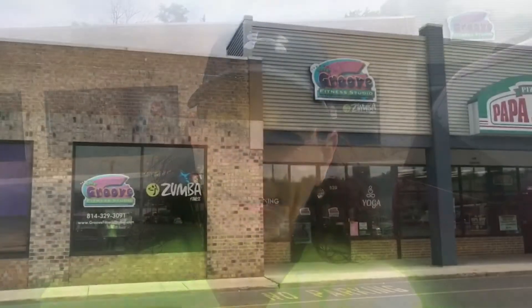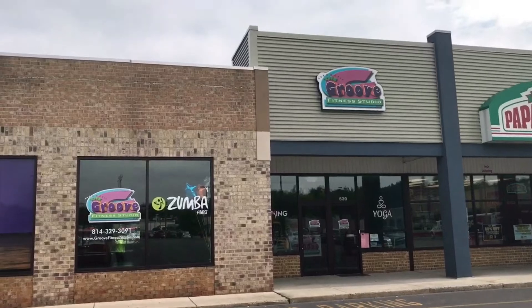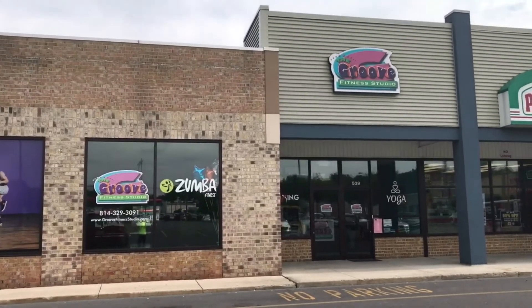Hi everybody, I'm standing outside the Groove in the parking lot. In case you haven't heard, the Groove is expanding again. I'm going to turn the camera around and show you from the inside and the outside some of the things that will be happening in the next couple months. Here is the outside of the Groove right now.